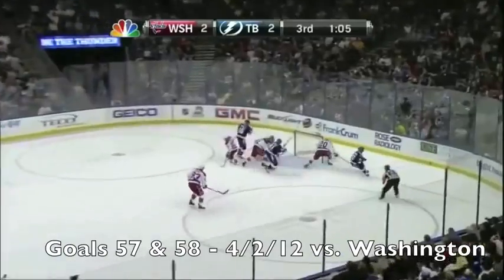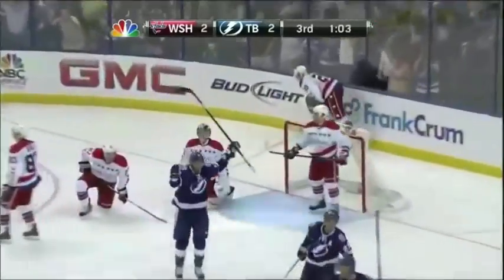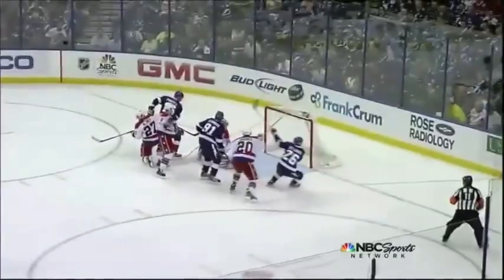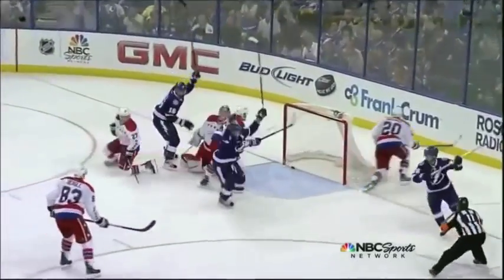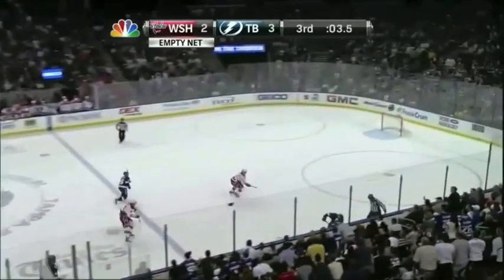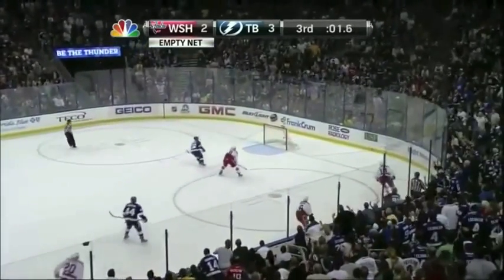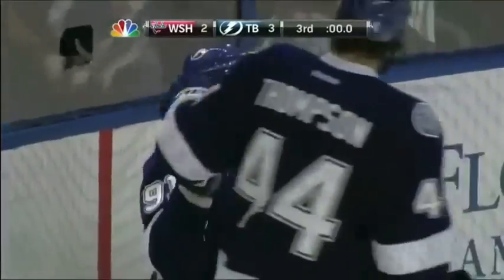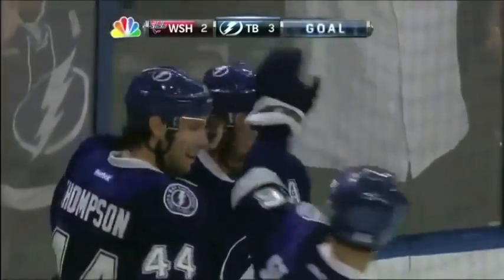Clark winding, firing — deflected, they score! Stamkos pops it home. It's 57 goals! He's got a tough body position against Stamkos, can't get to it because of the rebound. That's going to be deflected now — Stamkos fights through a check, he shoots, he scores! With one second to go!